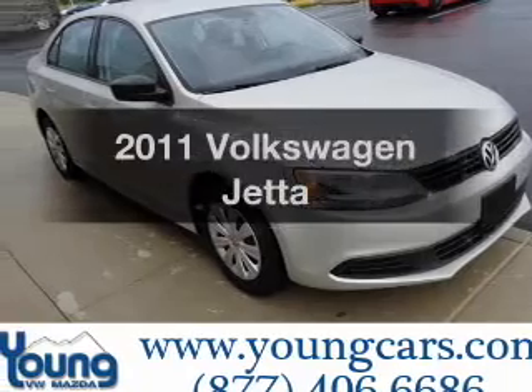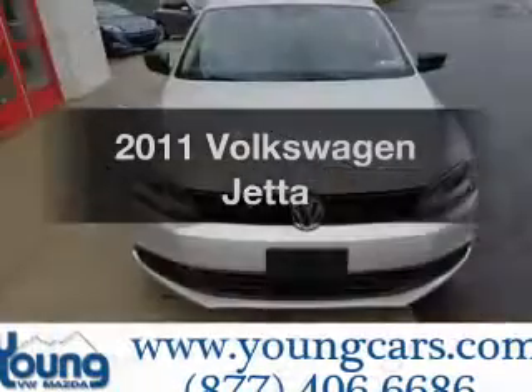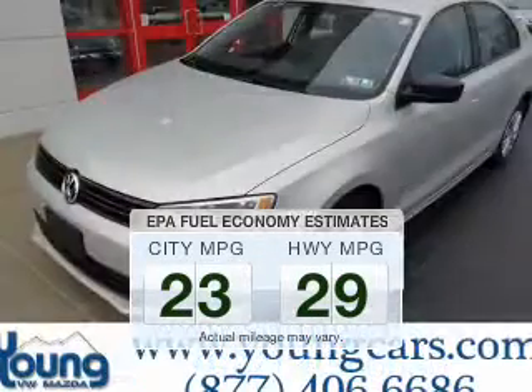Get noticed in this 2011 Volkswagen Jetta. This is the set of wheels you've been looking for. Save your money. Make less trips to the gas station to fill up your gas tank when driving this fuel-efficient vehicle.